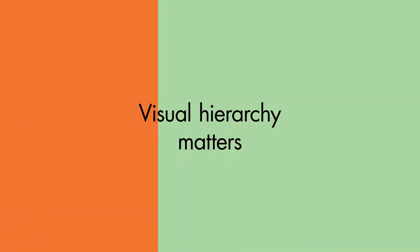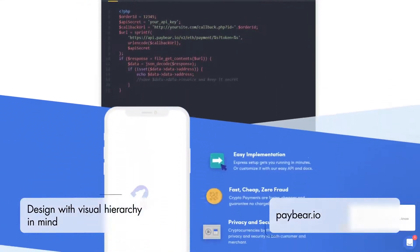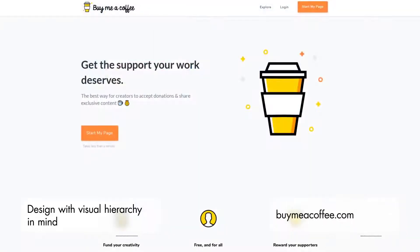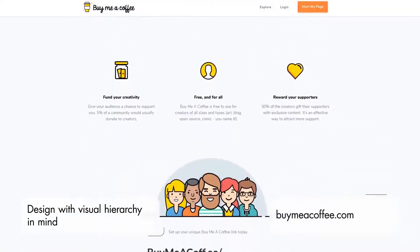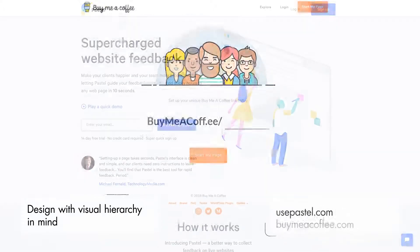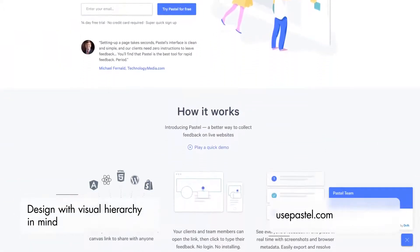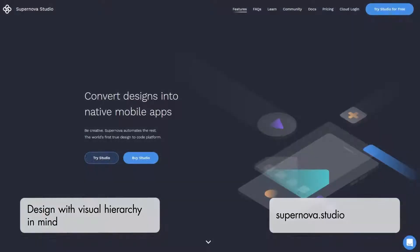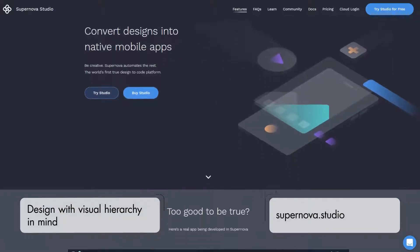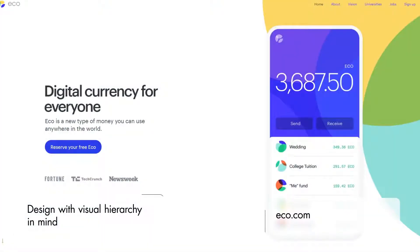Why visual hierarchy matters: the very purpose of a website is to capture the user's attention and lead them graciously to perform a given action. Visual hierarchy is what helps you organize website text and visual content in such a way that the most important elements draw the user's attention first. Adjusting the size, position, or color of individual website elements should result in users' attention being first secured by the most important elements of your website.